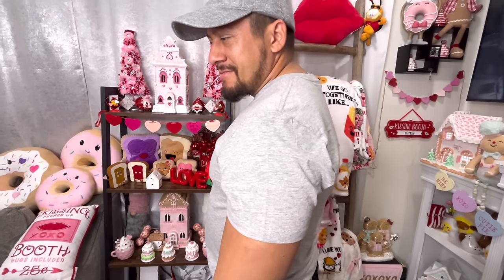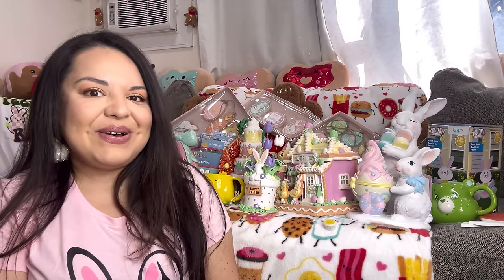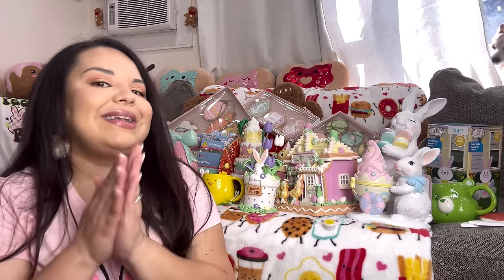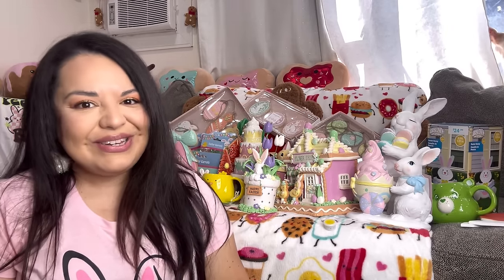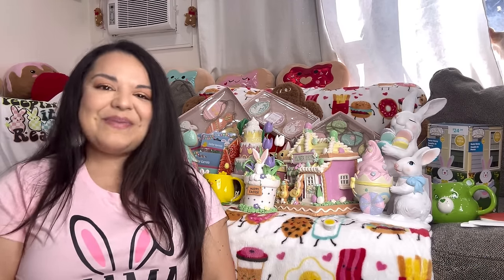Now we need my hubby to try on his! All right friends, so this is how the shirt fits the hubby — give us a nice turn-around, Papa Bunny! Yes, so cute — we're gonna be twinsies! All right friends, that was it for my first huge Easter 2024 haul! Let me know what is your favorite item and what you're hunting for. I scored some of my wishlist items so I'm so happy. Please hit the like button and subscribe if you haven't, and we'll see you in the next one. Bye!